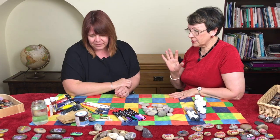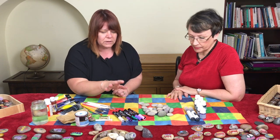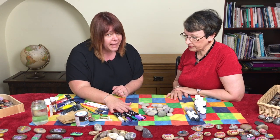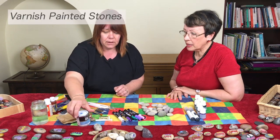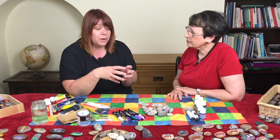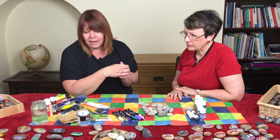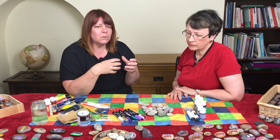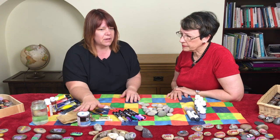Anything else you'd say is necessary to get started? I think it's quite nice, once you've used your pens or your paint, to varnish them. Because they're going to be handled and used and put with other stones, it can wear away very quickly. If you want your stone to remain vibrant, it's always good to put a couple of coats of varnish on.